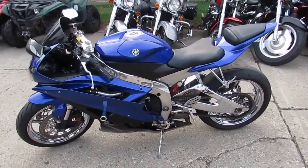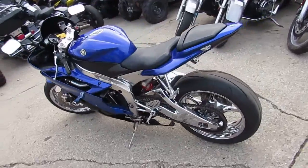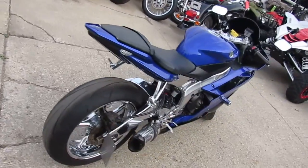Hey guys, it's Approval Power Sports. Anybody looking for one badass sport bike, this is it. We got over 450 used bikes and this one's at the top of the list — it's a 2007 Yamaha R6.